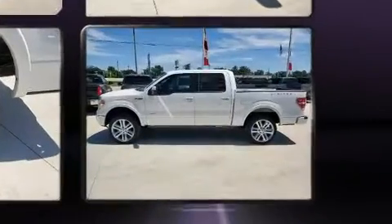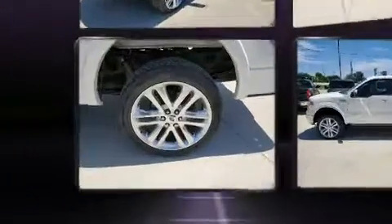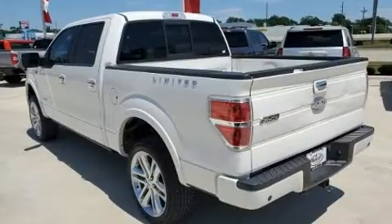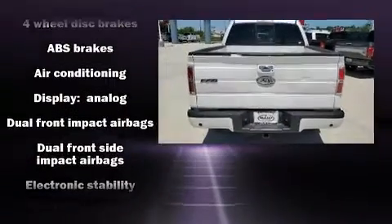Four-wheel drive allows you to go places you've only imagined. Ford prioritized practicality, efficiency, and style by including one-touch window functionality, variably intermittent wipers, remote keyless entry, and air conditioning.